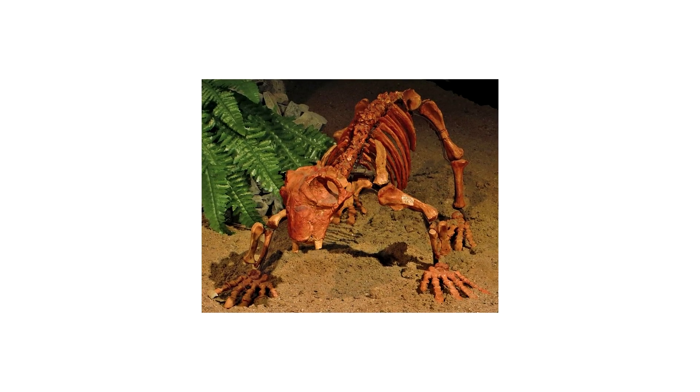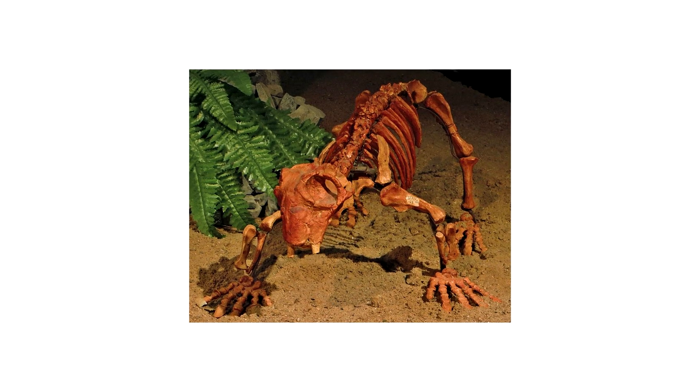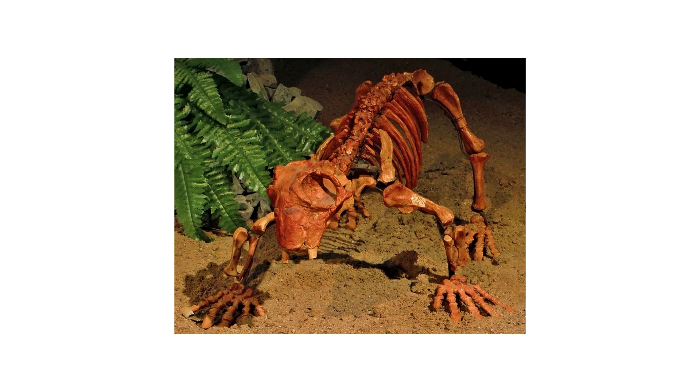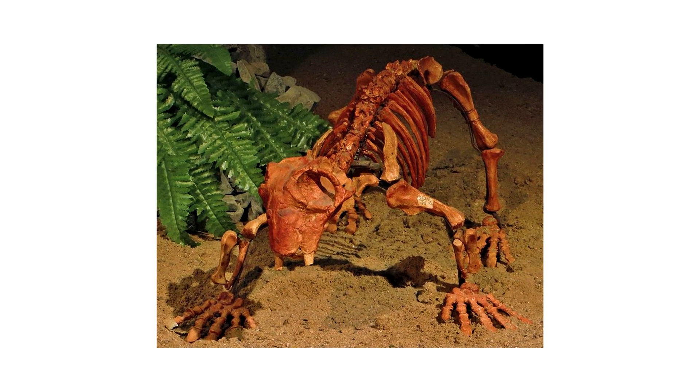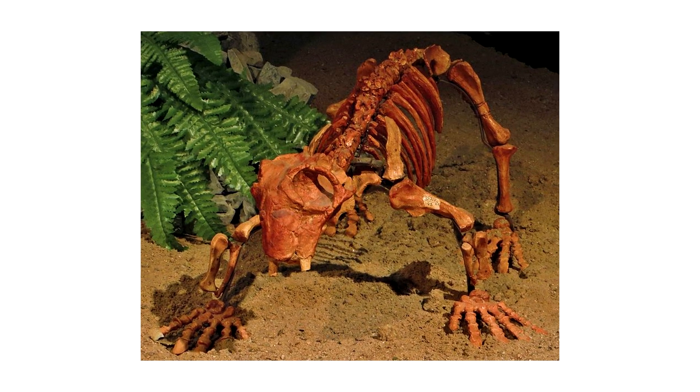Despite all of these theories, we will probably never know exactly why Lystrosaurus survived the Great Dying and subsequently went on to become an extremely successful dominant species, making up 95% of all vertebrates at the time. All we do know is that these little guys were definitely something special, or maybe just extremely lucky.